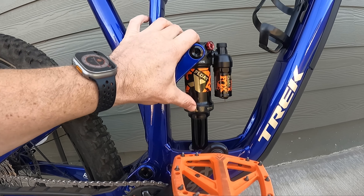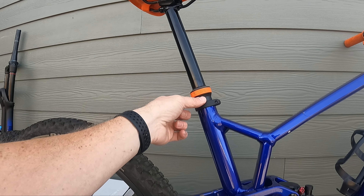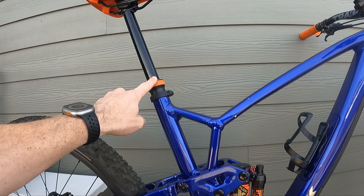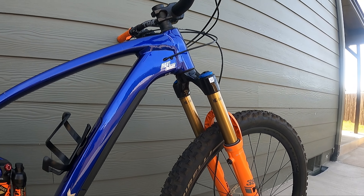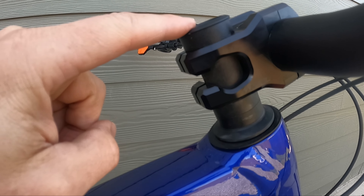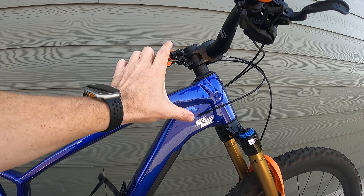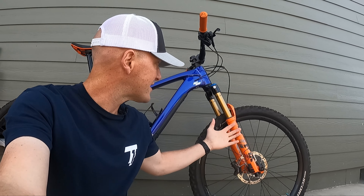There are a couple of things to consider — this rear shock is a 210x55, so it might not fit my next bike. The dropper post is 34.9mm diameter, so that might not fit either, but I could always resell those for a little extra money. There are things like this fork that'll definitely fit on the next bike. One extra tip: when you cut your steer tube on a fork, see how I have that headset spacer above the fork? I like to keep the steer tube as long as possible so either it fits on the next bike or I can resell it and know it'll fit on someone else's bike too.